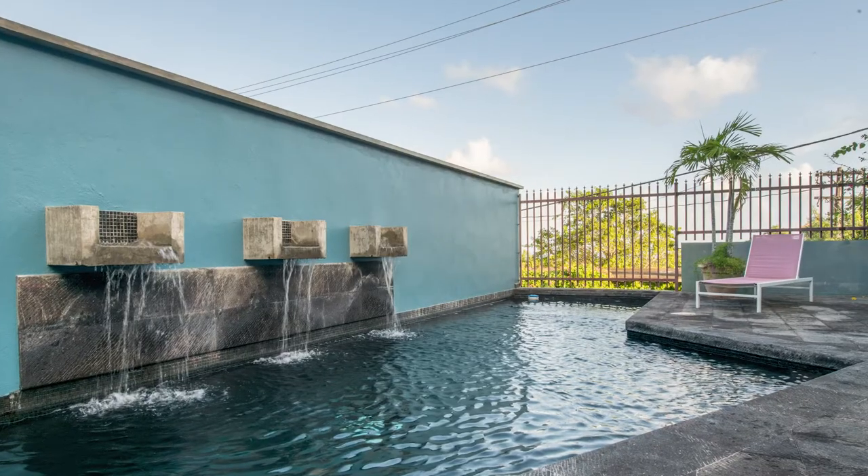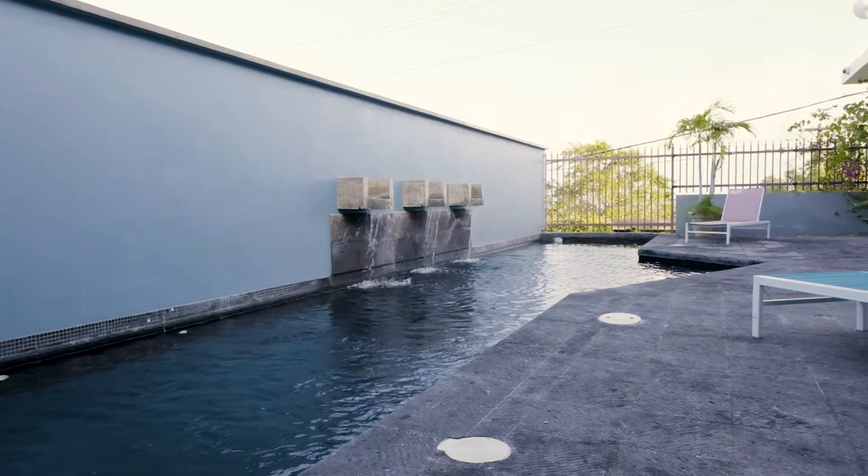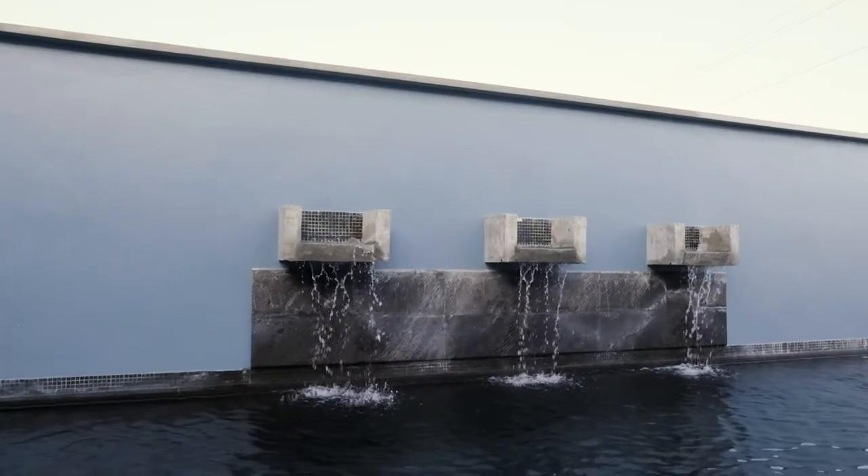The master bathroom leads to a secluded and relaxing sun deck equipped with an outdoor shower, wet bar, and an 8 by 40 foot pool with a beautiful water feature.